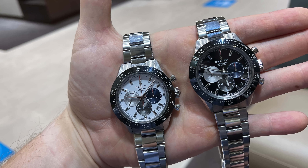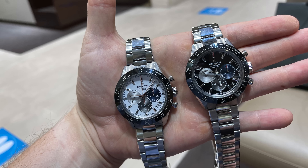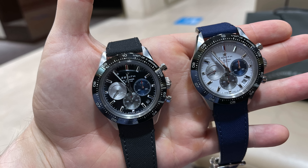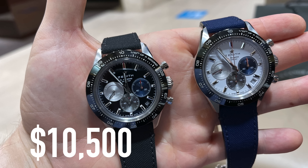That's why the Chronomaster Sport is one of my favorite watches right now. It is available with a black or white dial. I think the black dial looks better on the bracelet, but with a strap the white dial really pops. The watch currently costs around $10,500.